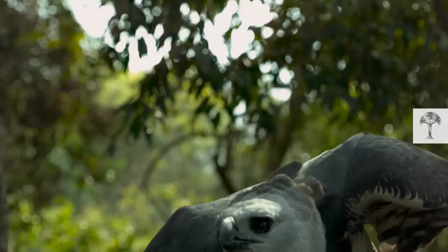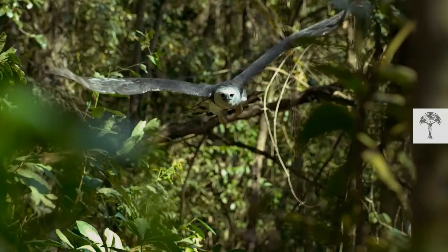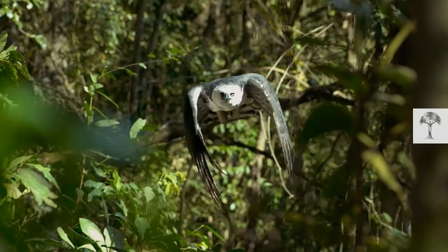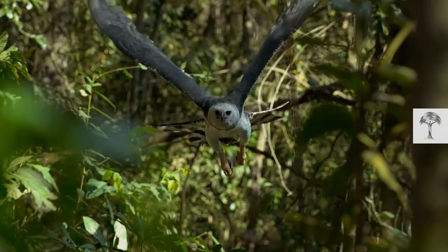Harpy eagles live in the upper canopy layer and build nests so big they could fit a human inside. Their wingspan is between 5 to 7 feet wide, which is relatively small but broad, increasing their manoeuvrability within the forest.